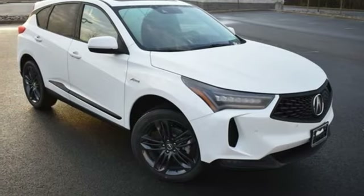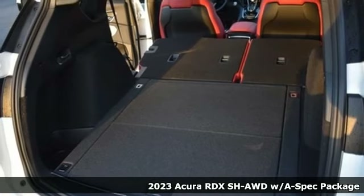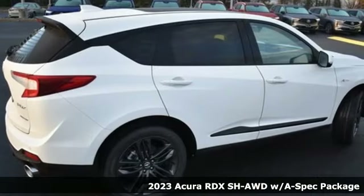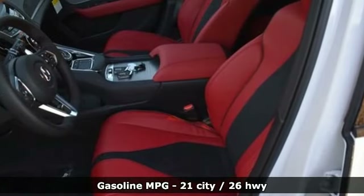Here's a new 2023 Acura RDX. This RDX provides the room and safety you need with the aggressive styling, power, and efficiency you crave. And get ready for an impressive combination of features.